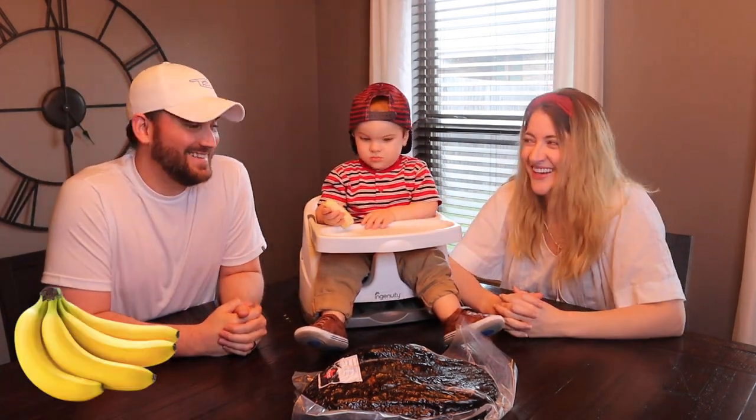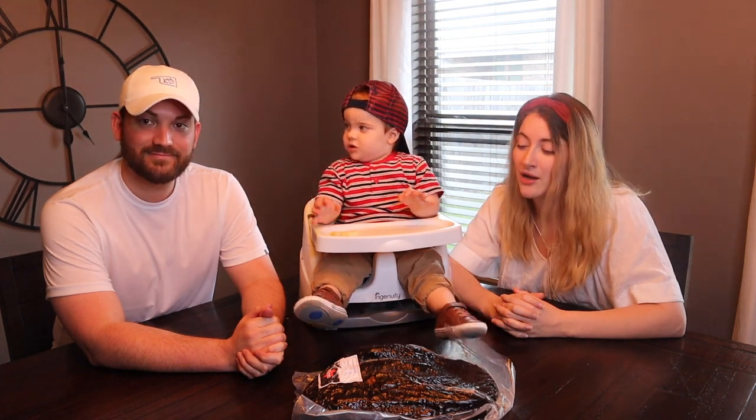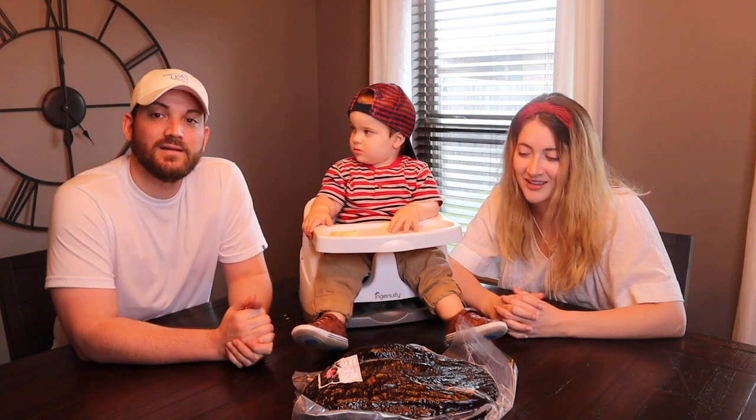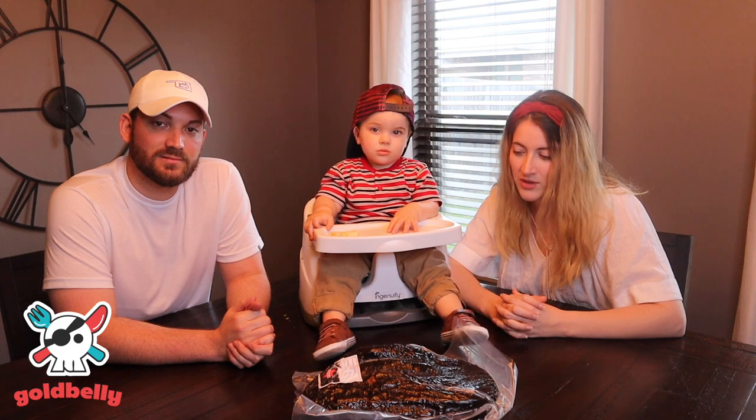Today we're going to be reviewing bananas. Just kidding. I think we are going now on day 42 of quarantine in our house, and we have stuck true and true to that. We've had everything delivered to the house — groceries, Goldbelly. This is now our fourth Goldbelly review that we're going to do, so we're super excited today to dig in.